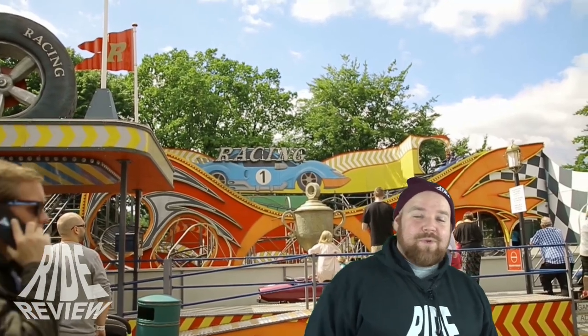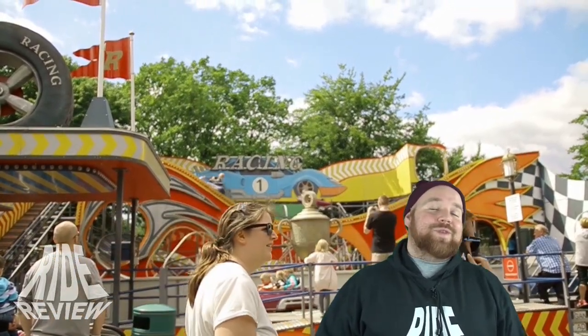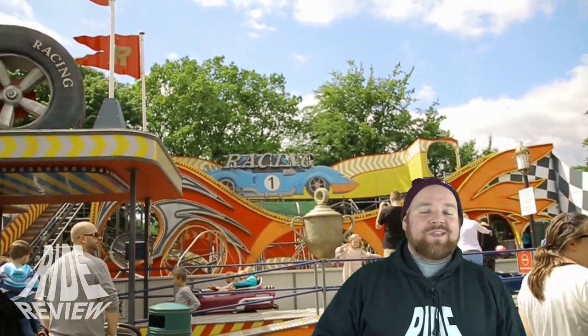Welcome to the Ride Review Video Magazine and a new review of mine. This time it comes from Denmark, more precisely from Bakken, and it's about racing.